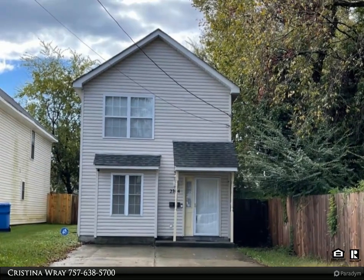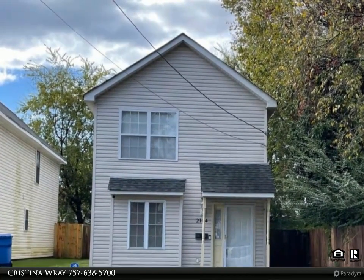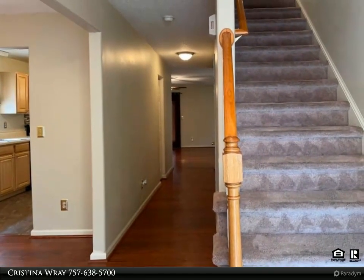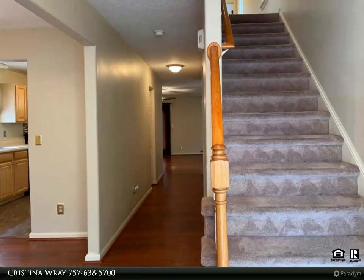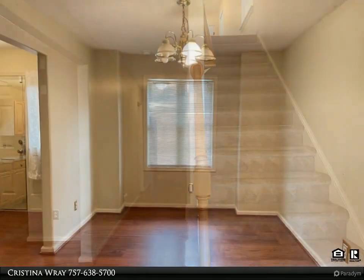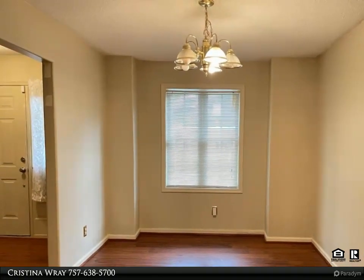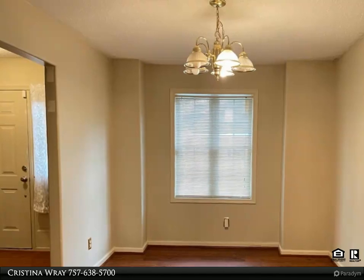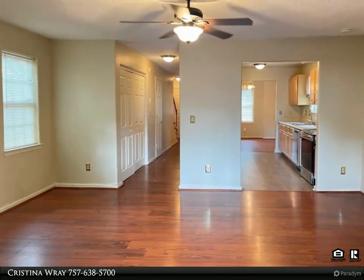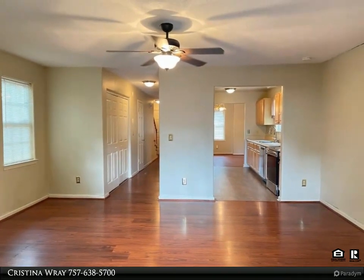This Century 21 Nachman Realty property video is presented by Christina Ray. Conveniently located to interstates, universities, schools, and the base shipyard, minutes from downtown Norfolk and downtown Portsmouth, this 1,600 square foot home has been meticulously kept, featuring a formal dining room, spacious kitchen with stainless steel appliances, and a huge family room.